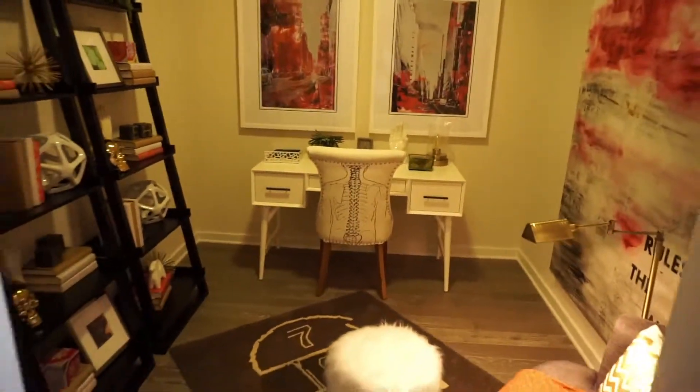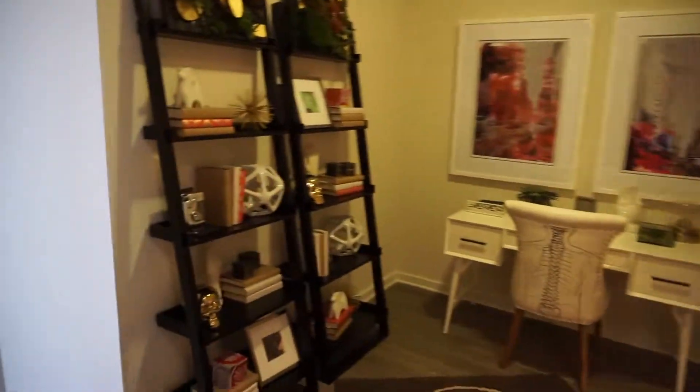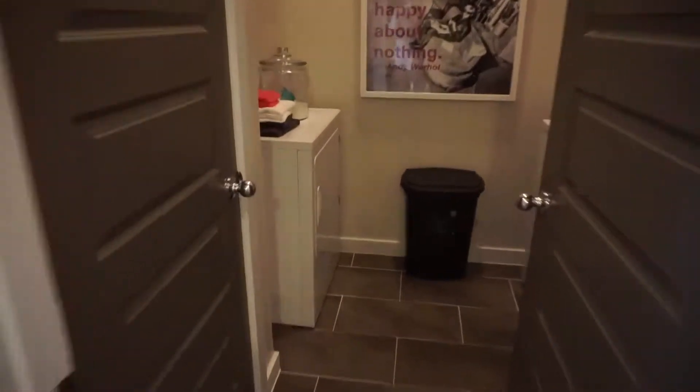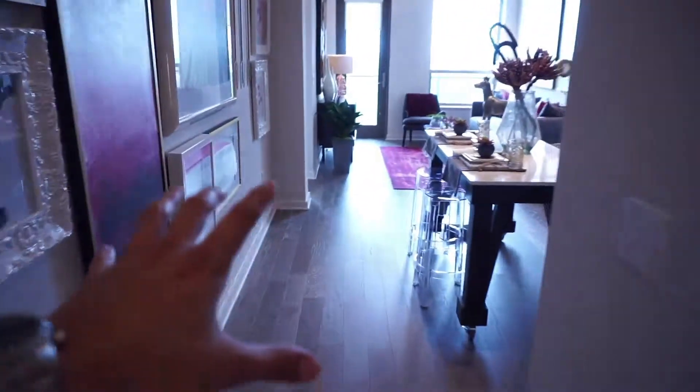So to your left side you have your study. Look at the high ceilings — look at all the space, this is awesome. And then to your right side you have your utility room, which obviously has your full-size washer and dryer, and then of course an additional closet. Now let's step into the kitchen.